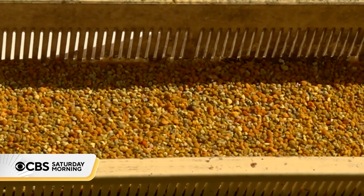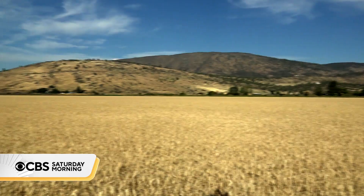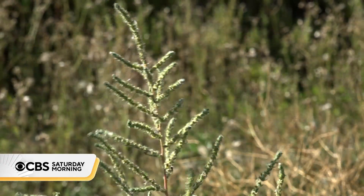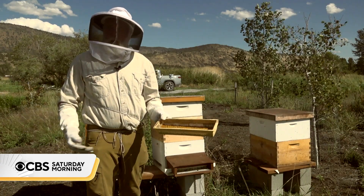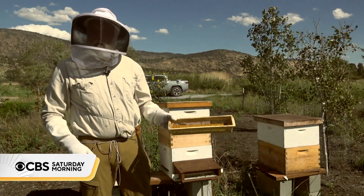That pollen contains valuable data that's revealing what's happening out of sight on his 400-acre farm in Klamath Falls, Oregon. The species of plants they're visiting, the pesticides, the herbicides, heavy metals — it all comes out of that data bank right there.